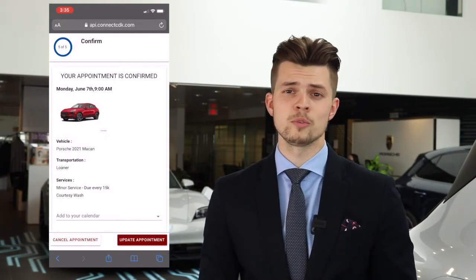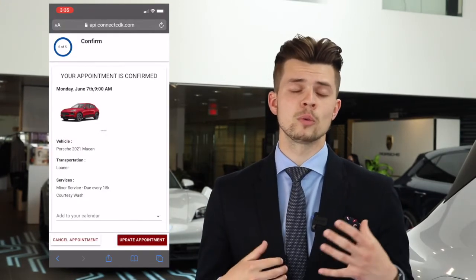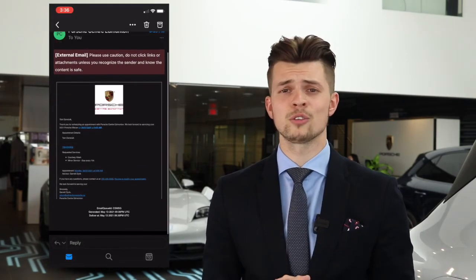Once you hit confirm, your service appointment will be made and you will receive an email notification. In that notification is where you can change or cancel your service appointment. And that's it — it's super easy to use. We hope you enjoy booking your service appointment this way, and if you have any questions, please feel free to contact us. My name is Tom Daniluk and we'll be seeing you soon.